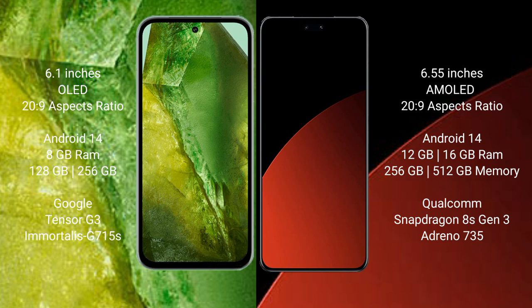Google Pixel 8a comes with 8GB RAM and 128GB internal storage, powered by the Google Tensor G3 processor and Adreno 740 GPU. Xiaomi CIVI 4 Pro comes with 12GB RAM and 256GB internal storage, powered by the Qualcomm Snapdragon 8s Gen 3 processor and Adreno 735 GPU.